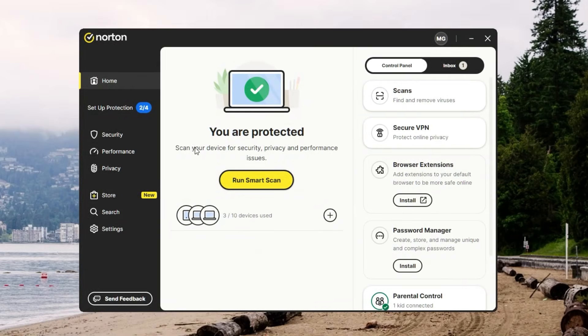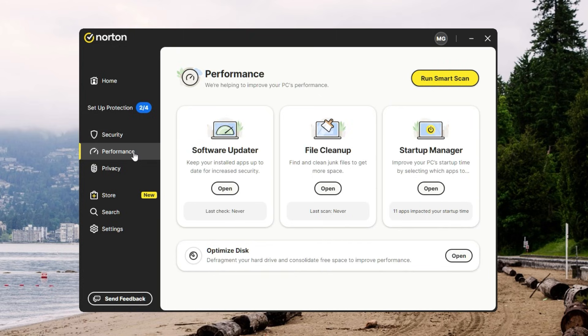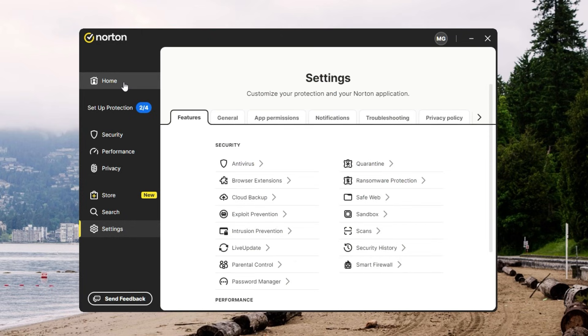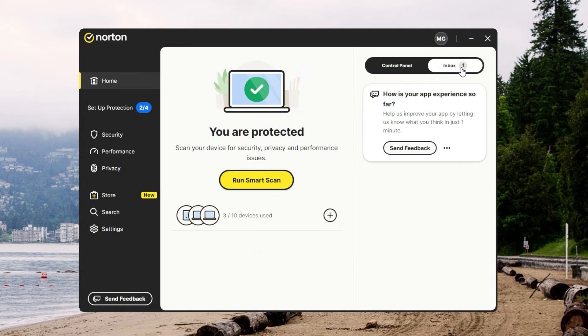Have you ever opened a piece of software and felt like you needed a decoder ring to figure out the settings? Thankfully, Norton's design is the opposite. The dashboard has large icons for key tasks like scanning and turning on the VPN, and you don't have to wade through tech jargon to get things done. If something pops up like a suspicious file or site, Norton gives you a straightforward alert telling you exactly what's happening.